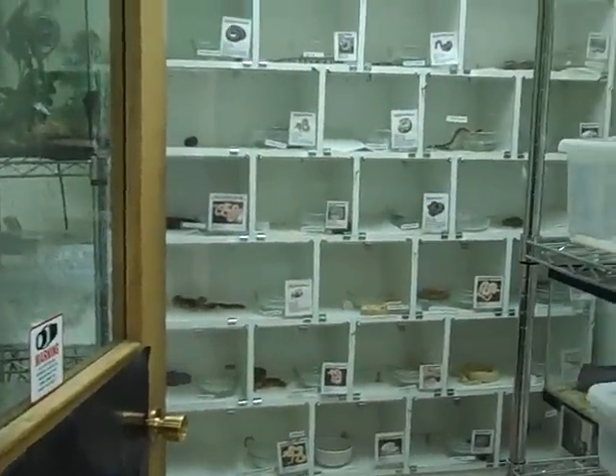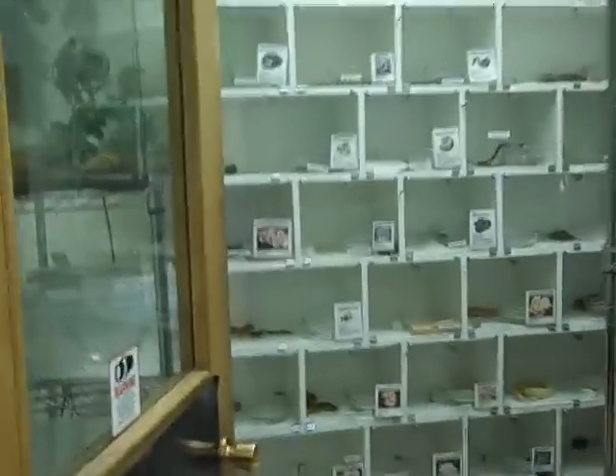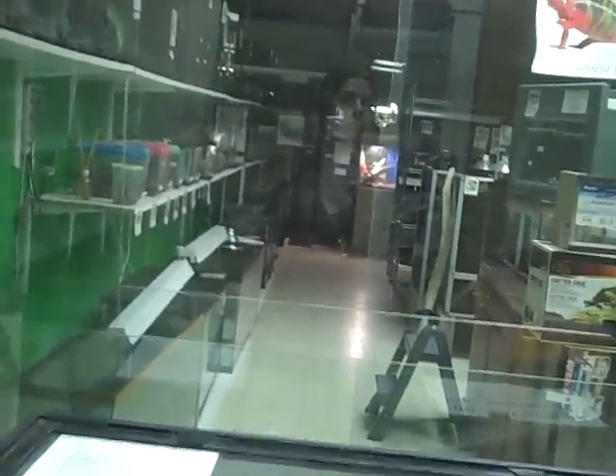This is Reptile Addiction's store tour of the snake room. It's a very small room, closed in with the window to keep the heat regulated a little bit better in here. Out there we have all the big snakes and the boa constrictors.